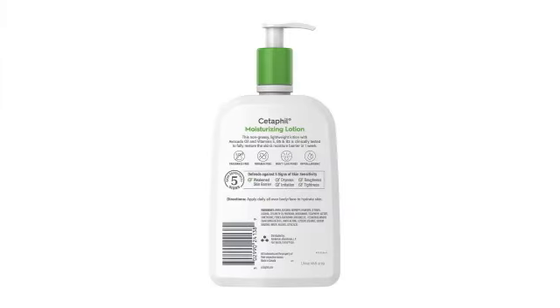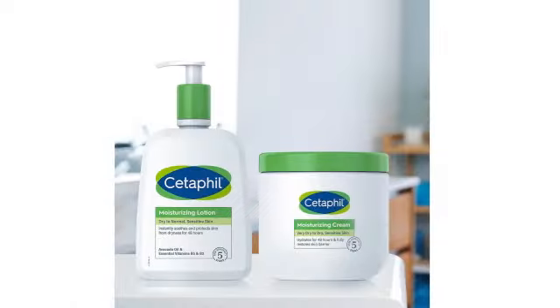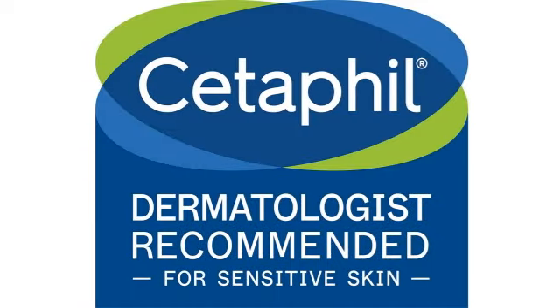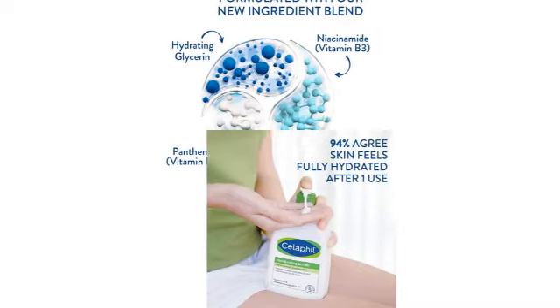Let me give you a quick overview of Cetaphil Body Moisturizer. Discover the secret to ultimate hydration with Cetaphil Body Moisturizer. This lightweight, fast-absorbing lotion is designed to comfort and hydrate all skin types. Enriched with Skin Essential Vitamin E and a blend of moisturizing ingredients, it leaves your skin feeling soft and smooth. Let your skin bask in the radiance of this gentle, non-comedogenic moisturizer.